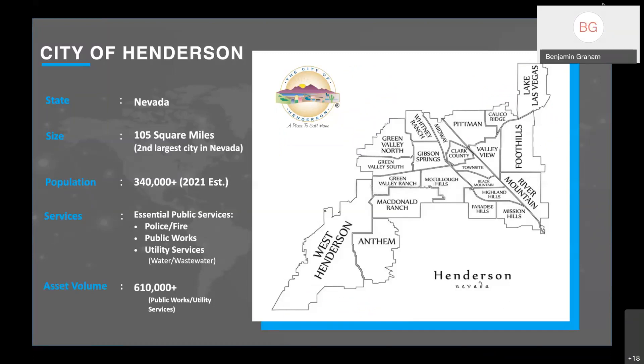My name is Debra Krasafi. I work for the City of Henderson Department of Utility Services as a senior utilities business analyst. Our city is in the state of Nevada. We are 105 square miles, making us the second largest city in our state. Population is approximately 340,000. We have essential public services including police and fire, public works, and utility services comprised of water, wastewater, and reclaimed water. Our current asset volume between ourselves and public works is approximately 610,000 assets tracked inside of Maximo.